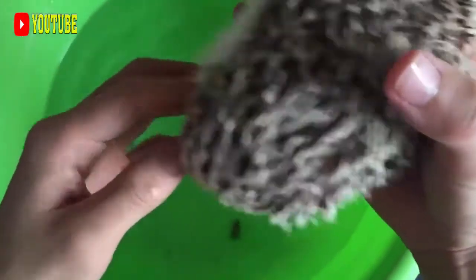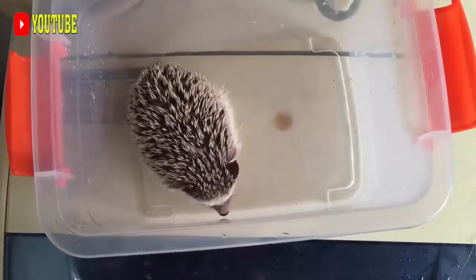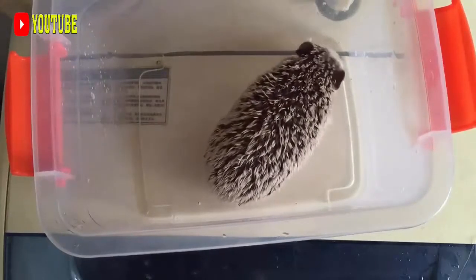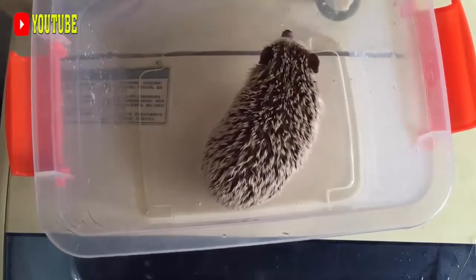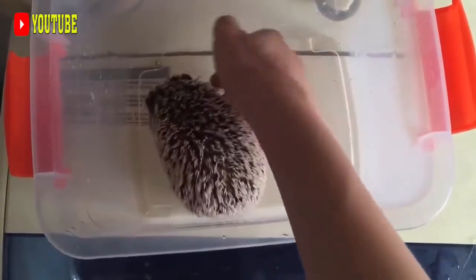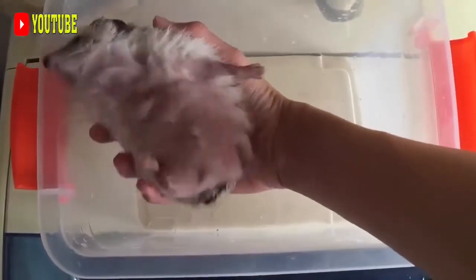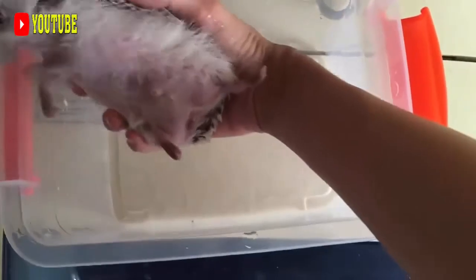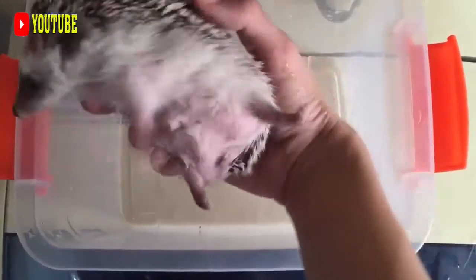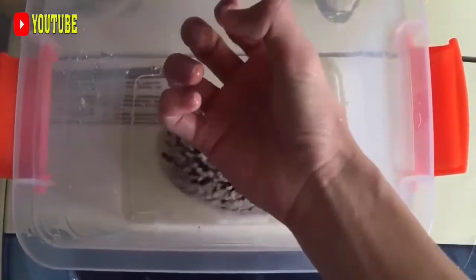The Indian crested porcupine is a large rodent weighing 11 to 18 kilograms. Their body measures between 70 and 90 centimeters, with the tail adding an additional 8 to 10 centimeters. The lifespan of wild Indian crested porcupines is unknown, but the oldest known captive individual was a female that lived to be 27.1 years old. It is covered in multiple layers of modified hair called quills, with longer, thinner quills covering a layer of shorter, thicker ones.